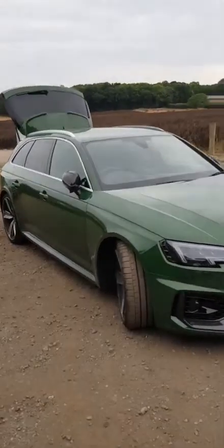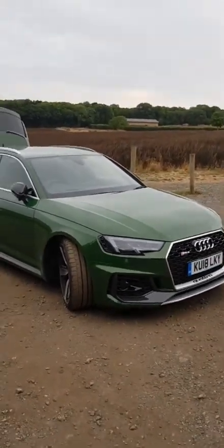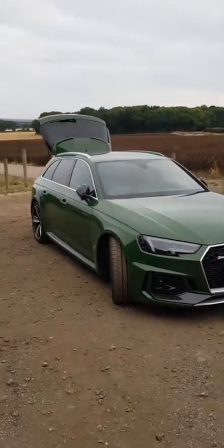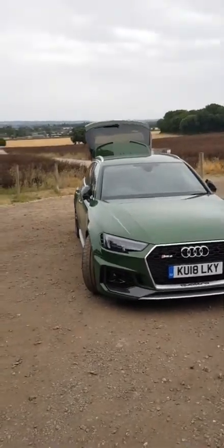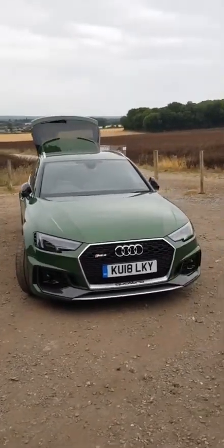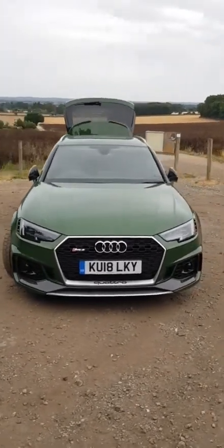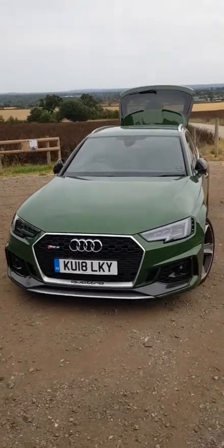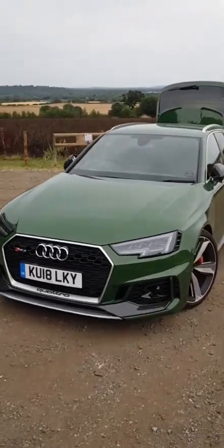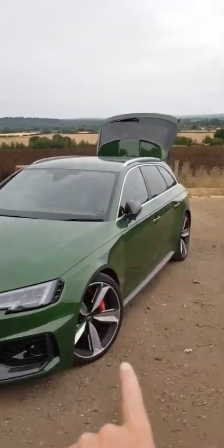It looks a different color in different lights - today it looks a lot darker than some of my Instagram stories earlier in the week. This color is called Sonoma Green. It's very similar to British Racing Green but it's almost pearlescent - it changes color in sunlight and in some light it can almost go a fluorescent green, so it looks pretty awesome and it really catches the eye.